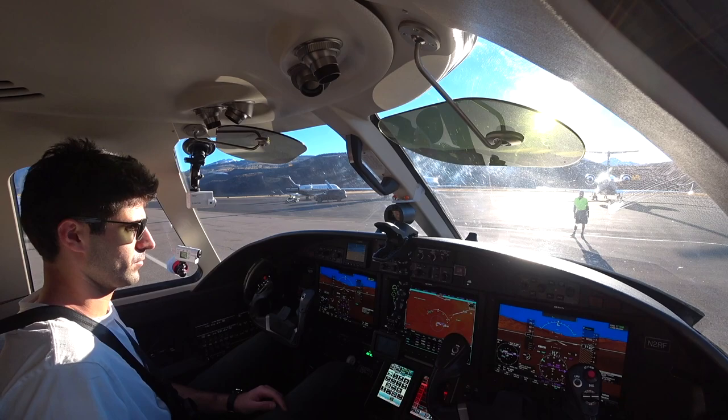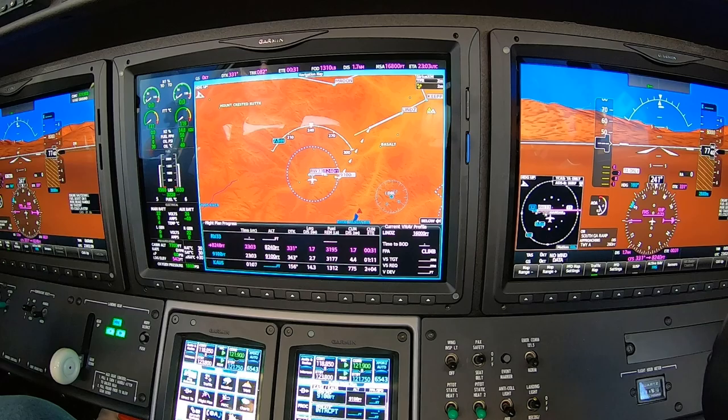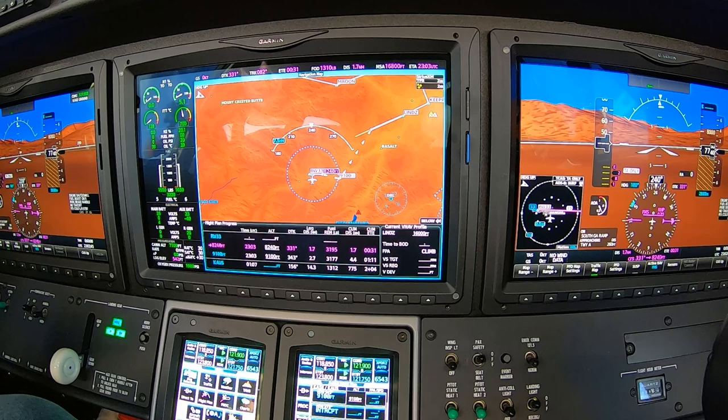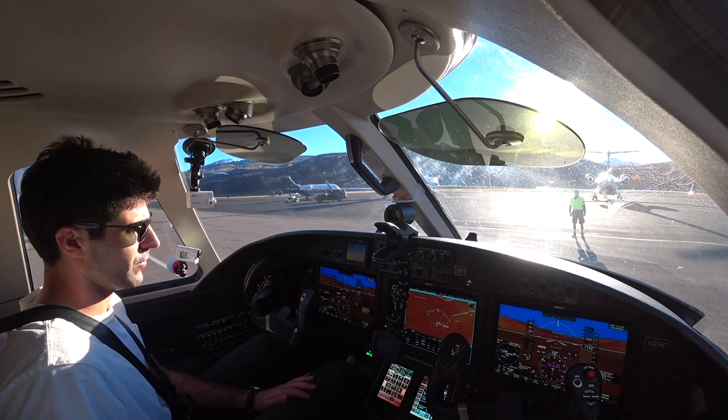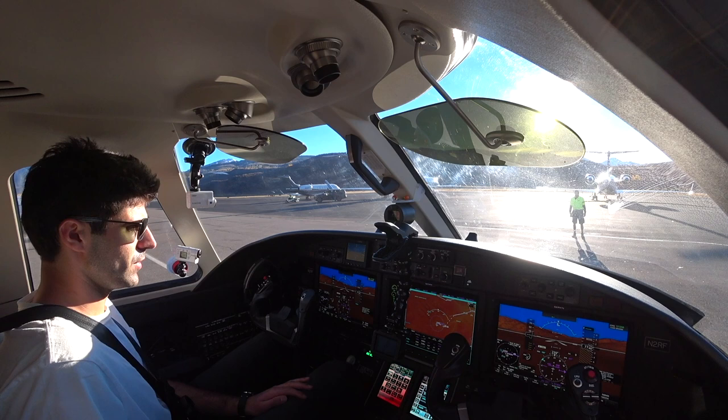Clear right. N2. Ignition. Fuel flow, oil pressure, temp's coming up. It's at 750 on the ITTs, well in the green. That's on the GPU. If it was on the battery, that would have been in the 800s. So that's why it's always good to use a GPU in the mountains.